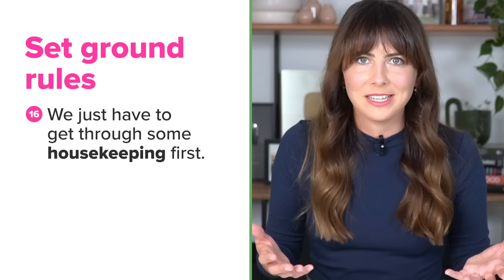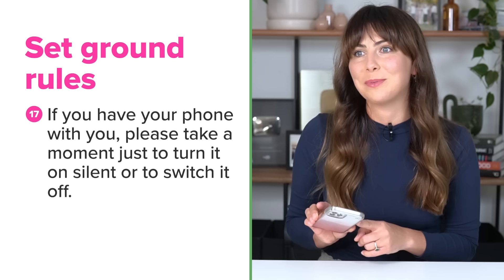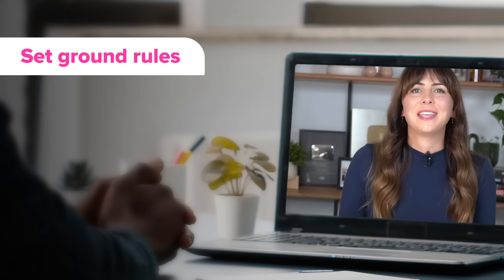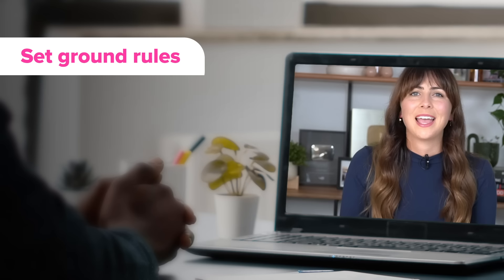Housekeeping is a great way to transition from introductions and the agenda into what you expect from everyone for the duration of the meeting. You might ask them to switch off their phones: If you have your phone with you, please take a moment to turn it on silent or switch it off so we don't have any disruptions. Or let them know what to do with questions: If you have any questions outside of the agenda, just save them for the end. For online meetings, you could say: Please use the raised hand reaction or raise your hand so I can see it on screen. Feel free to share comments and questions in the chat, and please put your microphones on mute to keep disruptions to a minimum.